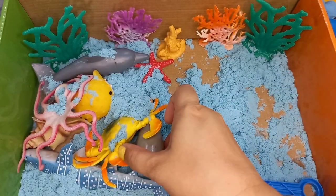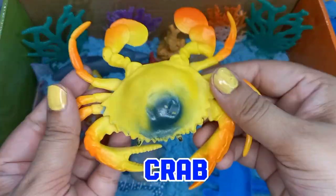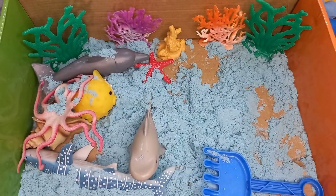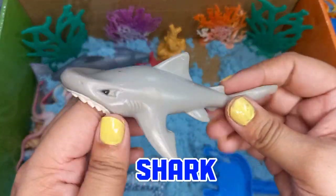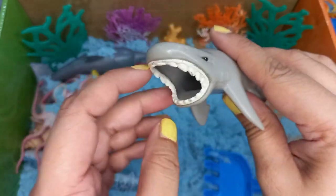Let's look for our next sea animal. It's a crab — a yellow crab. And a great white shark. Great white sharks are the most dangerous predators of the sea ocean.